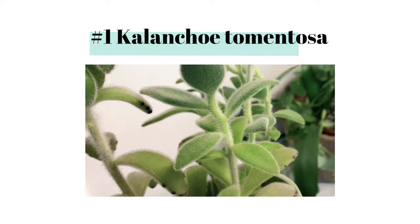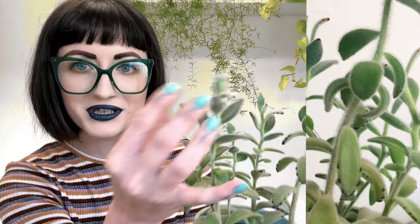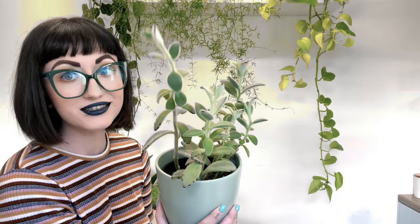At number one we have Kalanchoe tomentosa. This is a succulent with a furry texture and it gets these orange tips. It was a lot more bushy and condensed when I first got it but I've taken multiple propagations. It became leggy. I didn't become disappointed in it until I had a Cotyledon tomentosa — the bear paw succulent — because that one is looking fabulous and full, and then I look at this leggy one and it frustrates me.